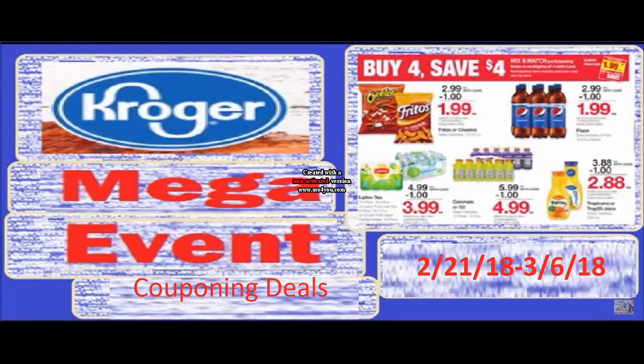Hi everyone and welcome to Ohio Valley Couponer. Today I am here with some Kroger Mega Event Couponing Deals for February 21st of 2018, and these deals will go two weeks so they will last until March 6th of 2018.